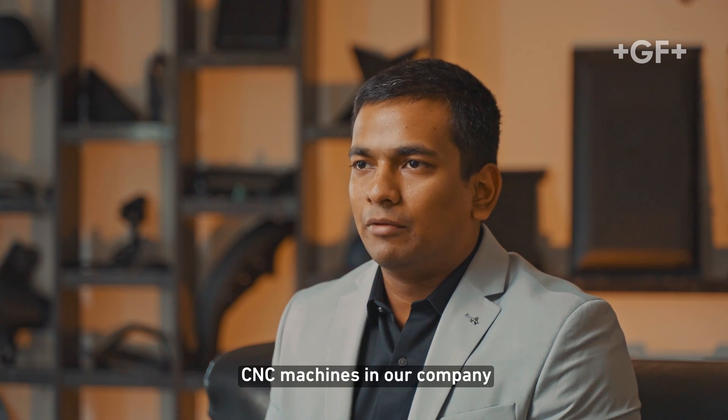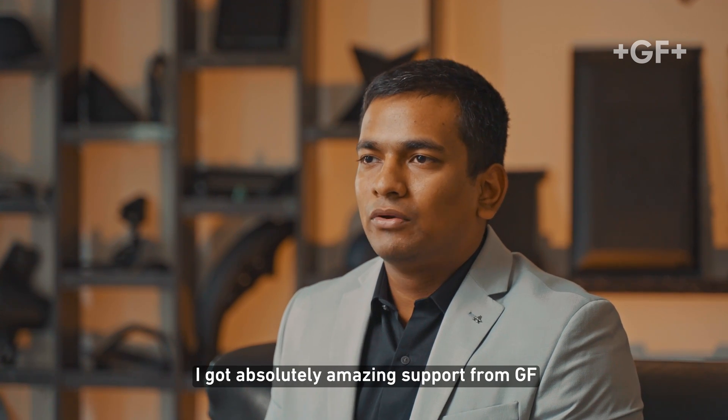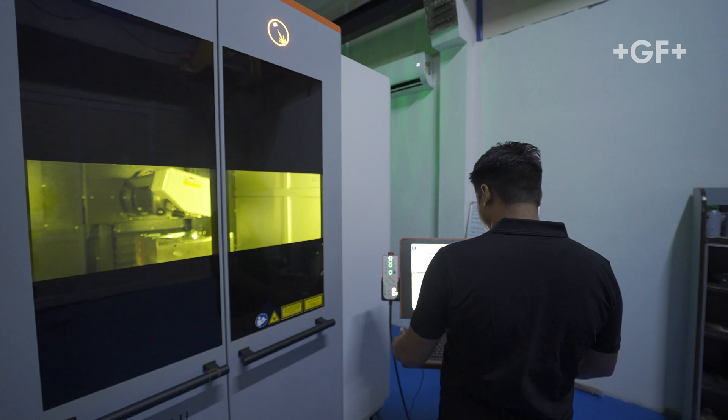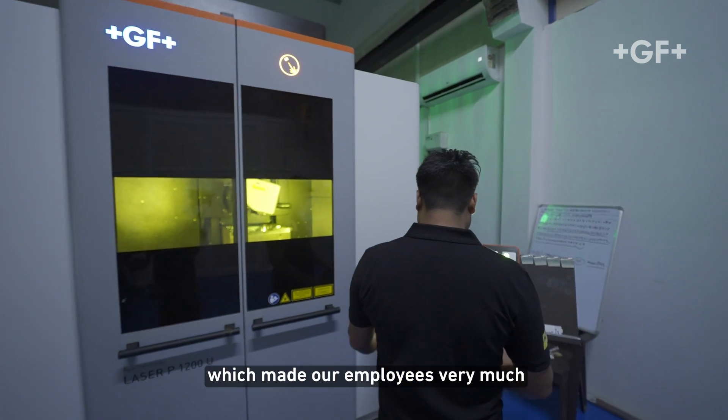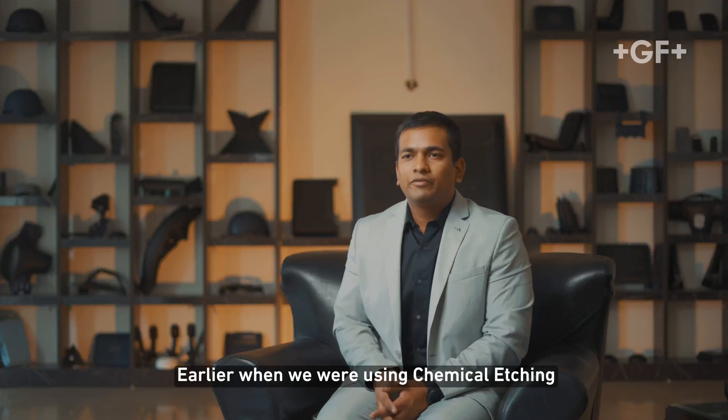The biggest challenge I faced was not having any experience with CNC machines in our company. But when the machine arrived, I got absolutely amazing support from GF which made our employees very well trained in operating the machine.